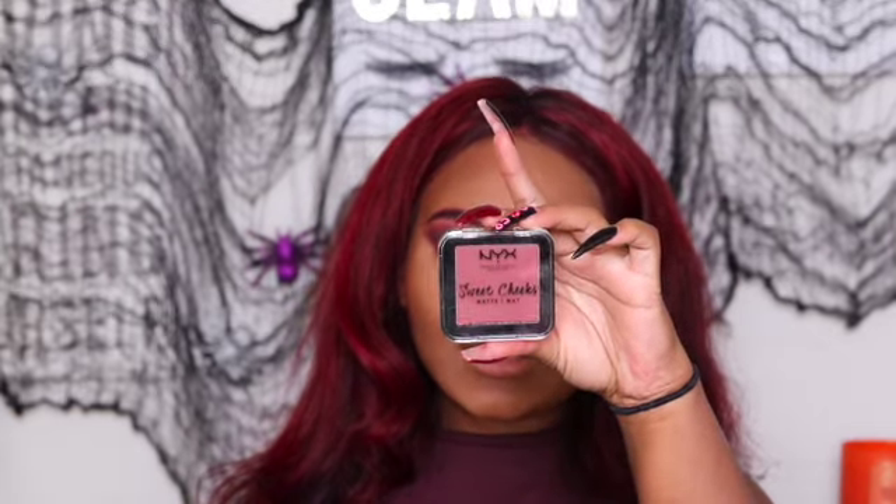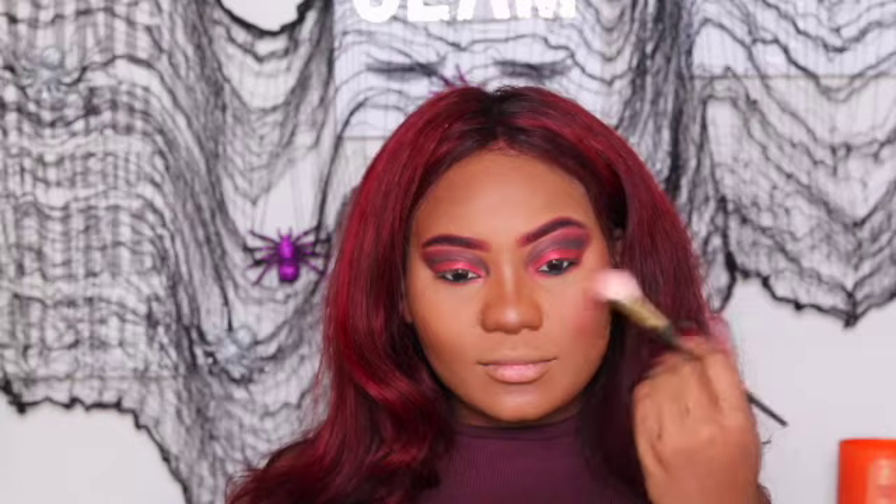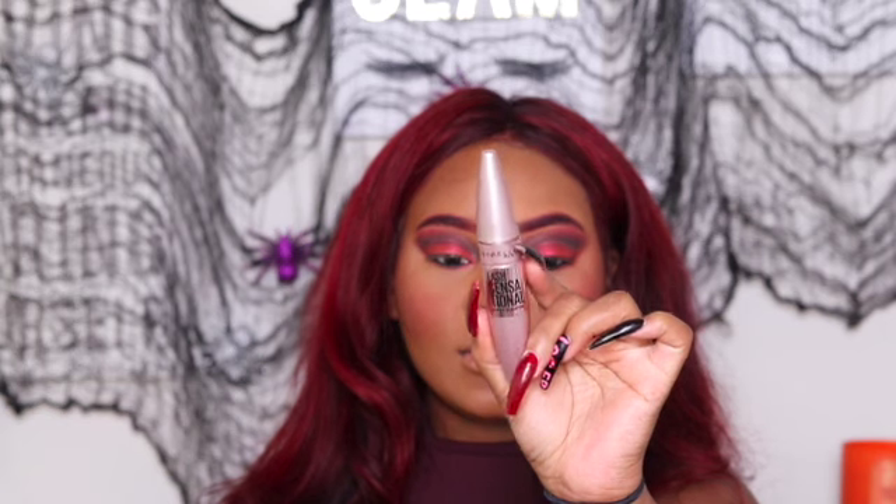Now I'm going to take this Sweet Cheeks in Red Riot - it's called Red Riot but it is more of a burgundy blush, and since I am Sharon Osbourne to the fullest I'm going to be using this on my cheeks. Now I'm going to go ahead and pop on some mascara - this is the Lash Sensational by Maybelline, we're just going to pop that on.